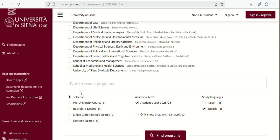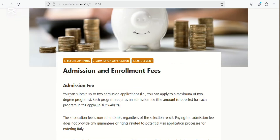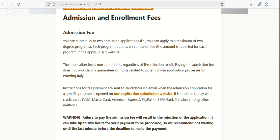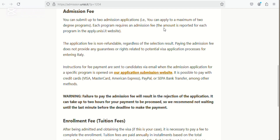I get information that some people find it difficult to pay the application fee. Sometimes it's not that you don't know how — it may be that some of these portals do not accept some Nigerian cards. You can read the fee payment instructions here. You can submit up to two applications — a maximum of two degree programs — but you pay for each separately. The application fee is non-refundable.